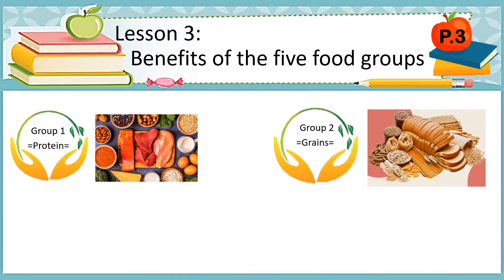Hello, my dear students. This is teacher Carol and welcome back to our class. We are in lesson 3, which is benefits of the 5 food groups.